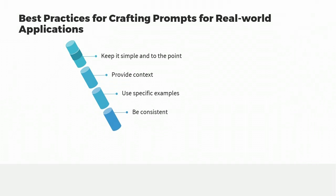Be consistent. Use consistent terminology and language in your prompts. Consistency will help ChatGPT learn and recognize patterns, resulting in more accurate and relevant responses over time. Test and refine. Test your prompts to see how ChatGPT responds, and refine and improve your prompts based on ChatGPT's responses to ensure accuracy and relevance over time.